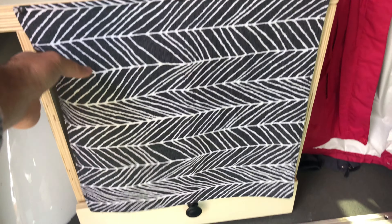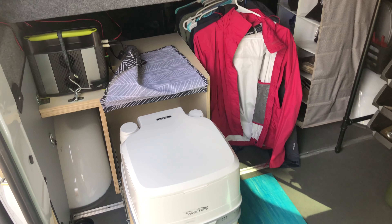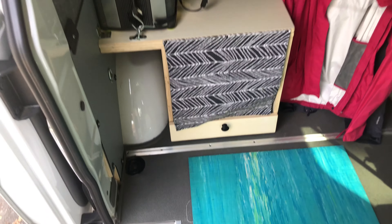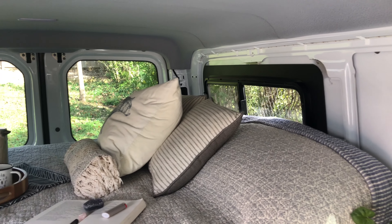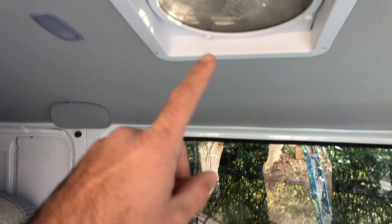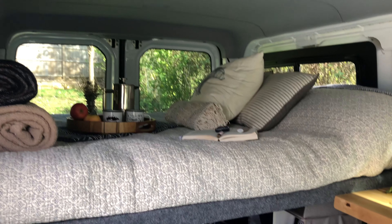Underneath here, we have the Thetford Porta Potty cassette toilet. This thing is really awesome — I can't recommend it highly enough. I recently installed the drawer, so it's really easy to push in and out when you need it. Above the bed, you can see we have the CR Lawrence slider windows, and they both have screens in them. When you turn on the Maxair fan in the ceiling, it creates a really nice breeze, so when you're sleeping at night, you're getting hit with a nice cool breeze at all times.